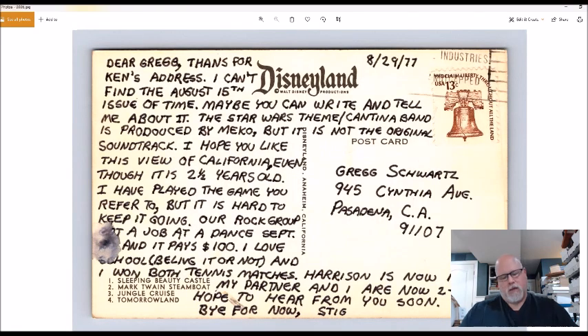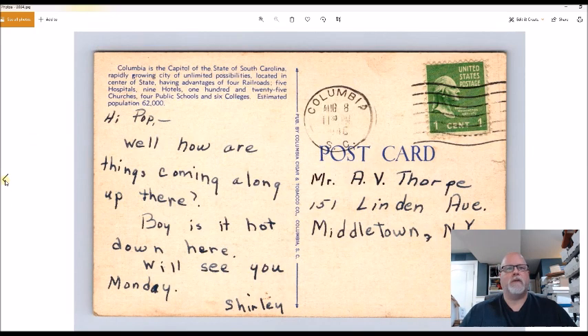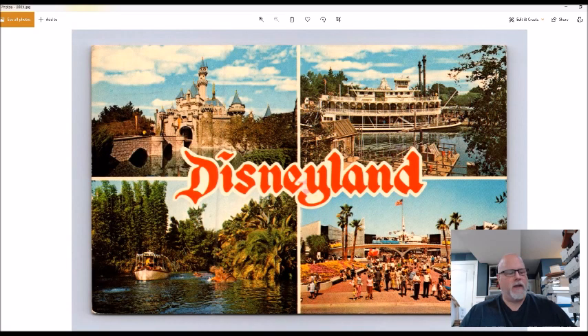This is a Columbia, South Carolina 1940s linen view. You've got Woolworths, a Coca-Cola sign, and a drugstore. It was 50 cents and should probably turn into maybe ten bucks.